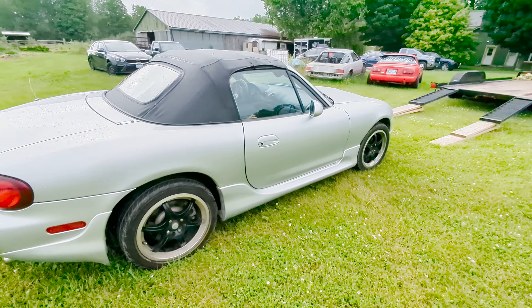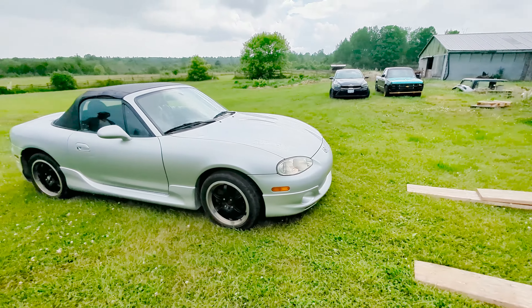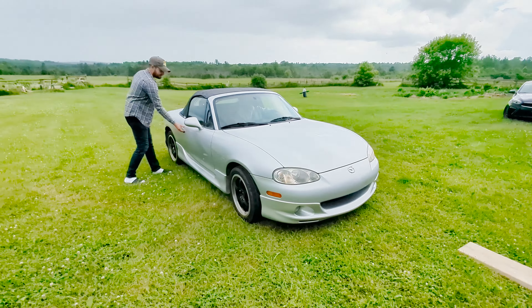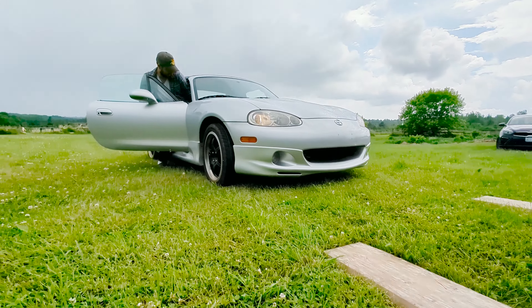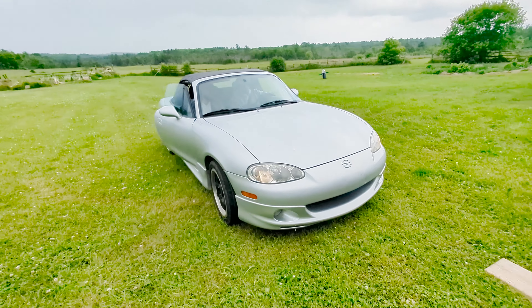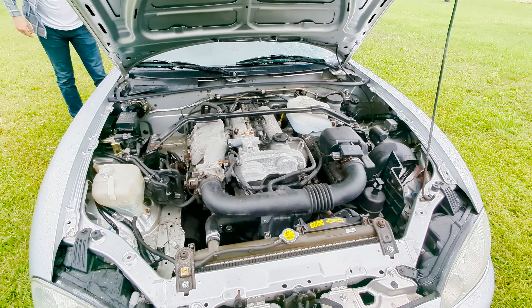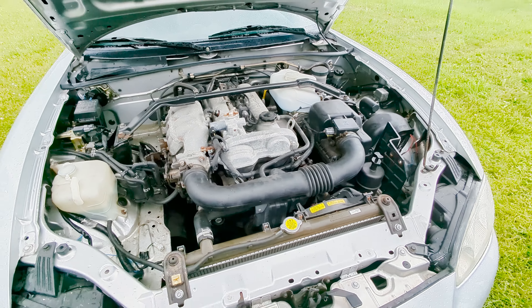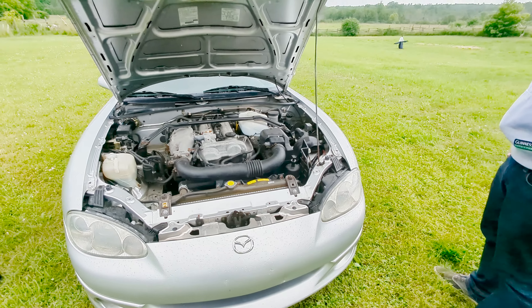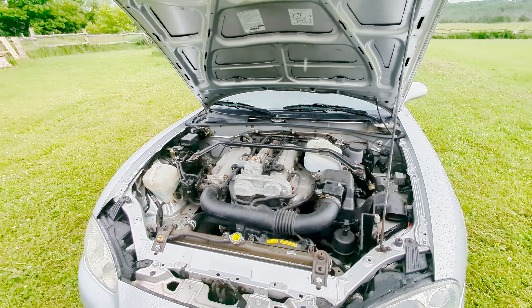Factory exhaust, and look at this factory kit — rust free. It's a shame we're going to drift this thing. Pop the hood — here it is, the 1.8 VVT motor. Only thing wrong with the whole car I think is this rad could use replacing, but yeah, power steering, new alternator — it's nice.